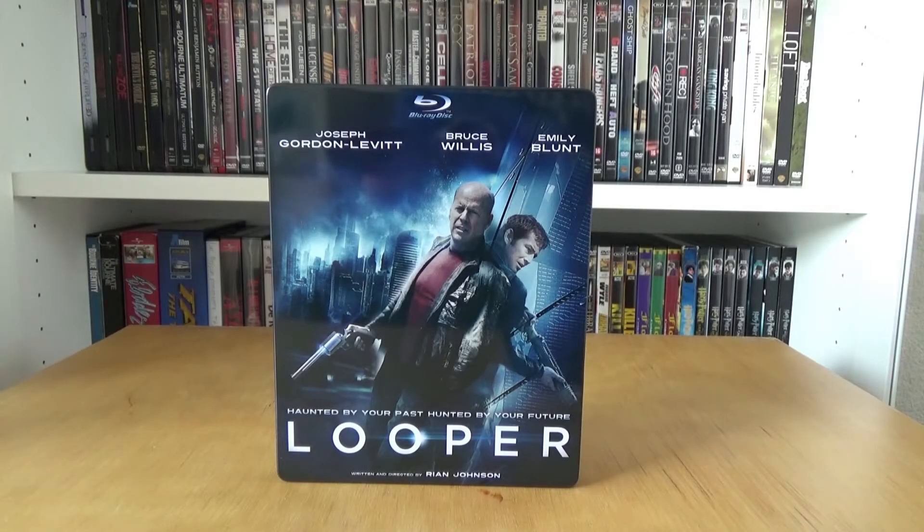What's up guys, welcome to a new video. Today I have the Dutch metal pack from the movie Looper. A good friend of mine told me he found Looper a really good movie, and when I found this metal pack for only 5 euros I immediately bought it.